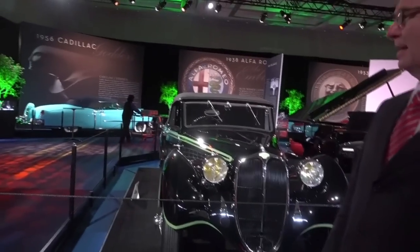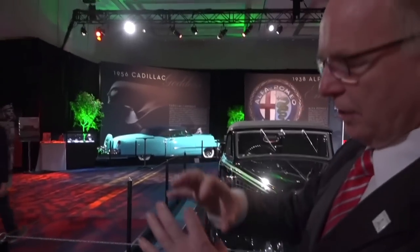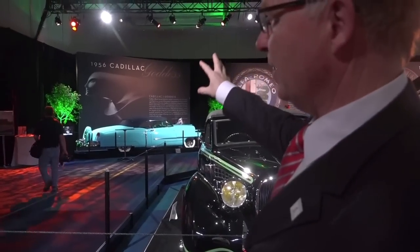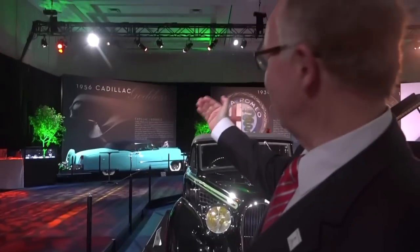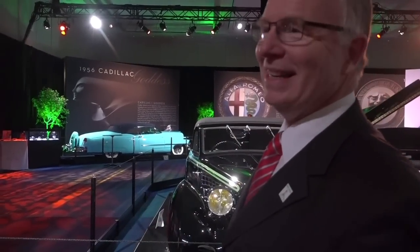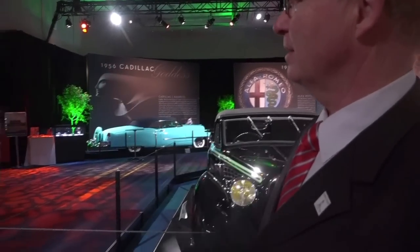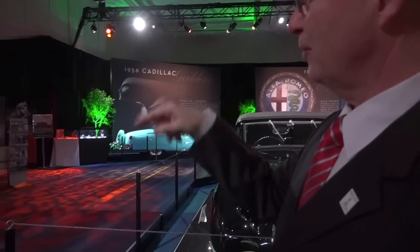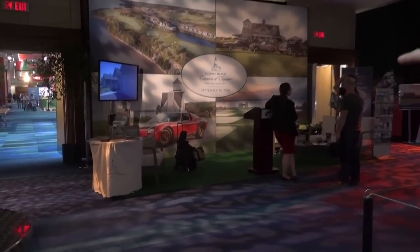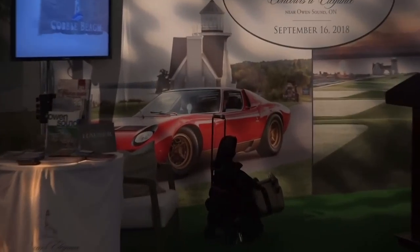That's a 1953 Cadillac. If you look at the hood ornament — the 53 ornament, that's the lady, that's the goddess. And what you've got here is the 1956 up top, behind it. You can see the evolution — how her hair is flowing more and more. It's really neat to watch how automotive design evolved. And down in the bottom left of the display is a 1971 Miura SV Lamborghini, a very rare car owned by a Toronto collector.